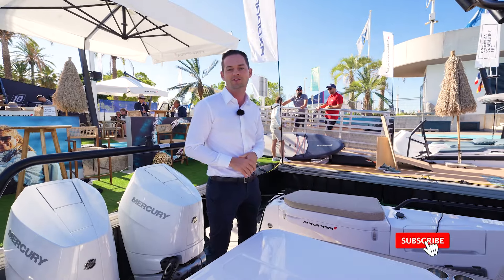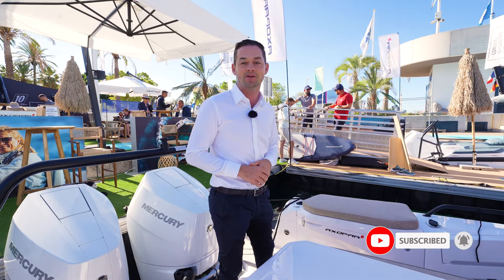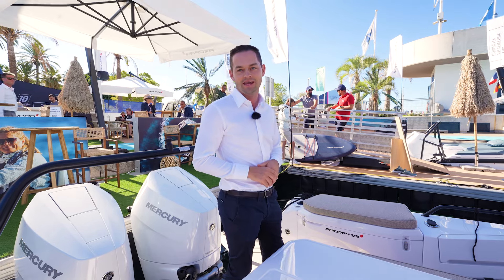These are just three of the model year changes for 2025 that we see on the Axopar 37, and it is clear that Axopar are listening to their owners and making the boats better and better year on year.